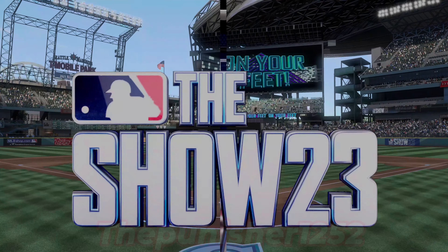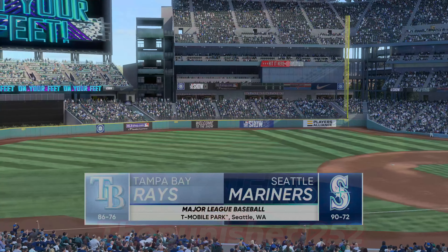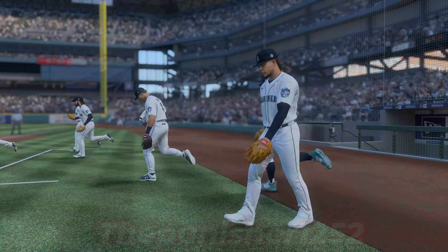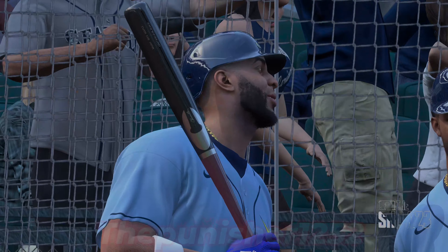On the corner of Dave Niehaus Way and Edgar Martinez Drive, welcome to T-Mobile Park. We've got open-air baseball for you on the show — it's the Tampa Bay Rays taking on the Seattle Mariners. We'll be back to get this one started after this.